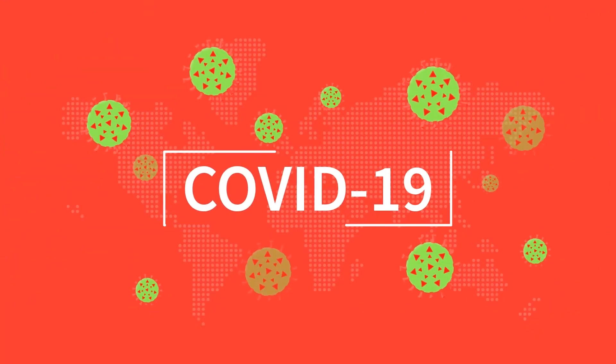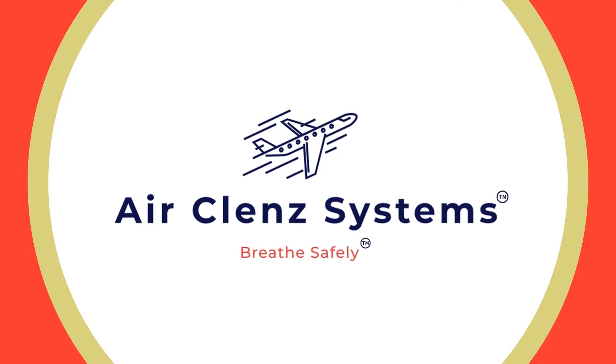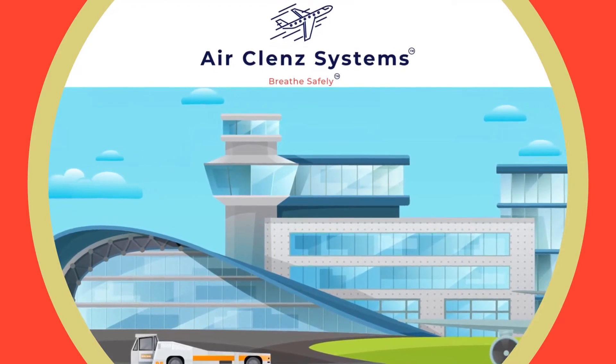During today's coronavirus pandemic, the AirCleanse system can be quickly retrofitted to existing aircraft. Post-pandemic, a more simplified AirCleanse system can be built into new aircraft.